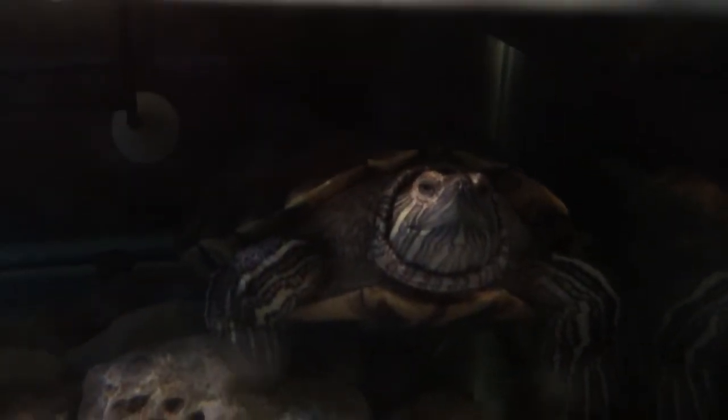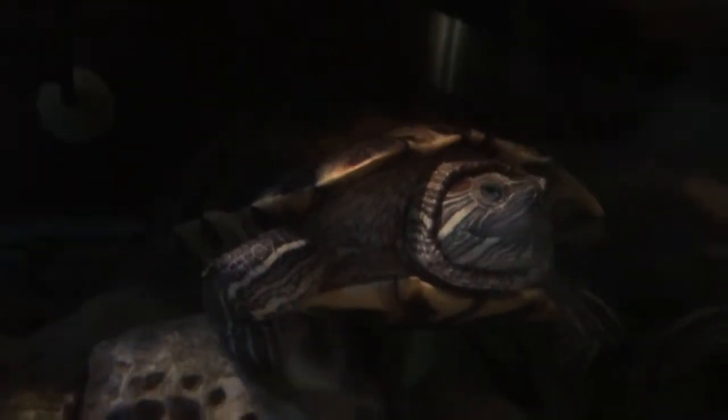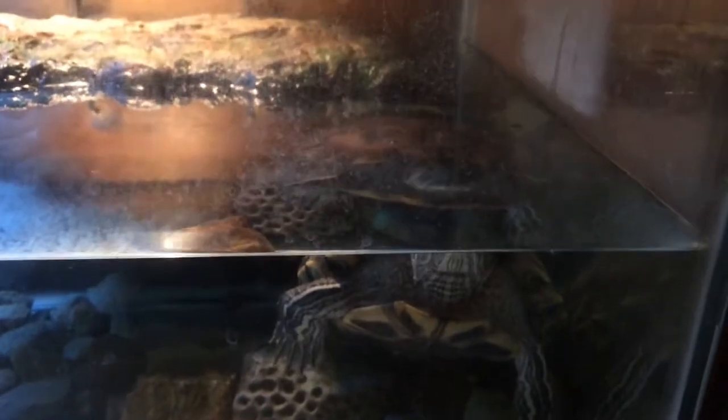Moving down, we have Squirt. This is my red-eared slider. I'm not sure if you can see him — there you go. He's under this, so it's a bit shadowy, but he might come out for us. I made an entire video on Squirt on how to take care of red-eared sliders, so if you're interested in that, you can go check that one out. I've had him for a little over a year now, a year and a couple months.